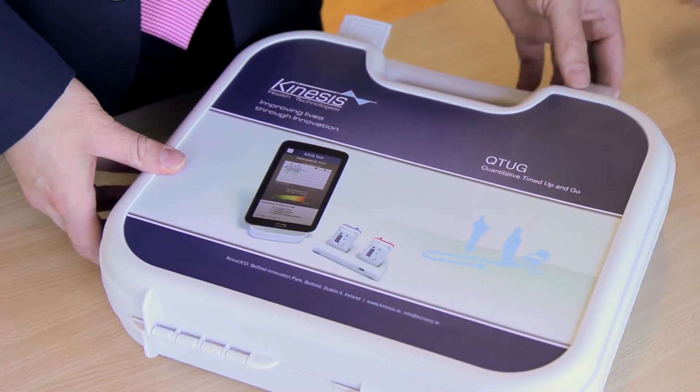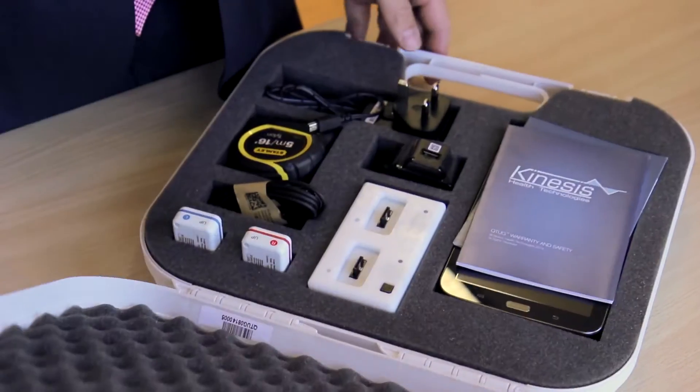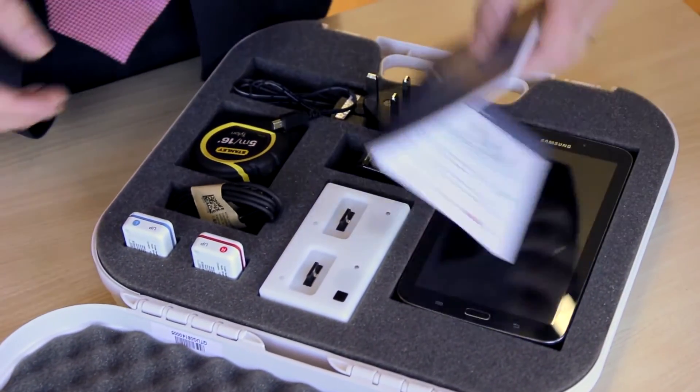Our first product is Qtug, or Quantitative Timed Up and Go. It's a mobility assessment and falls risk assessment technology based on a standard clinical assessment of mobility called the Timed Up and Go test.